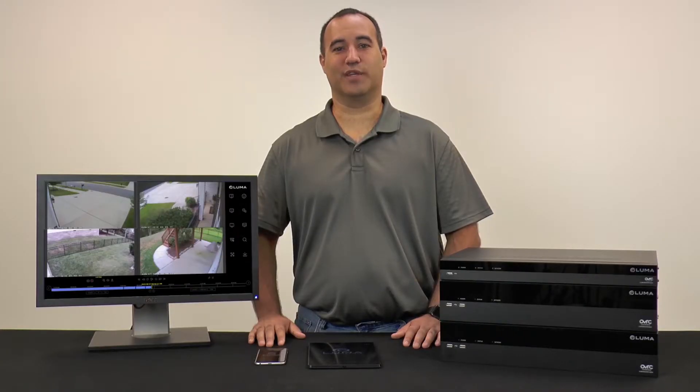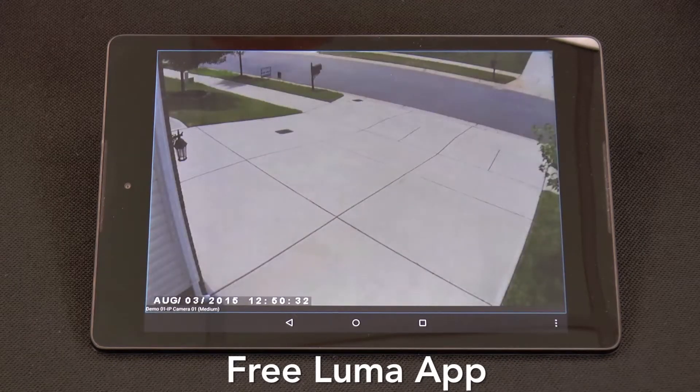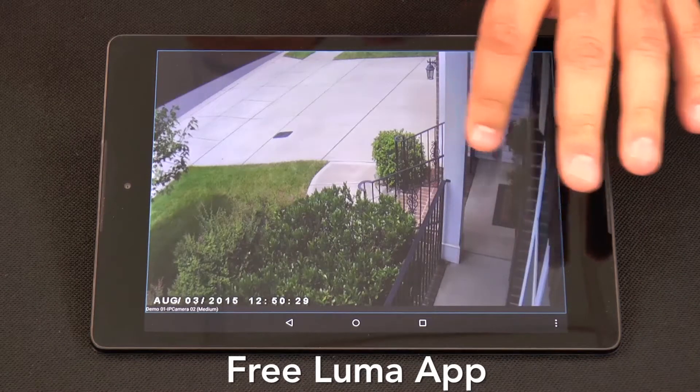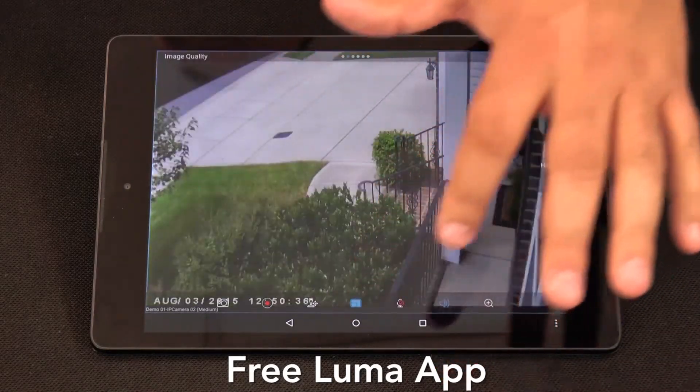Accessing the DVR remotely is a pretty big deal, which is why our iOS and Android apps offer super-quick access, fast swiping between cameras, pinch to zoom, and easy resolution change on the fly.